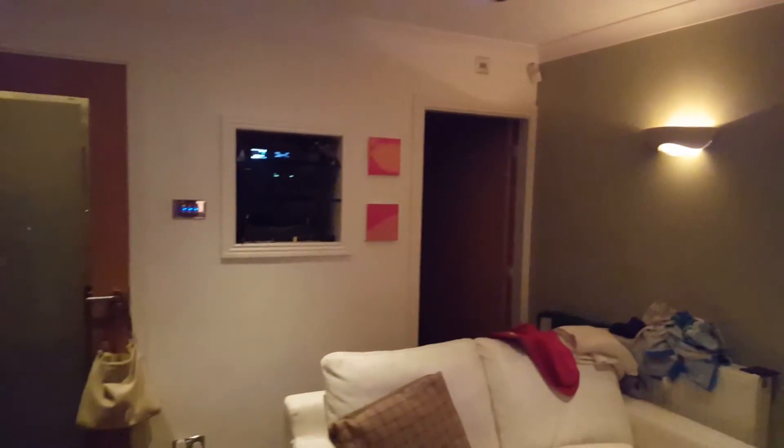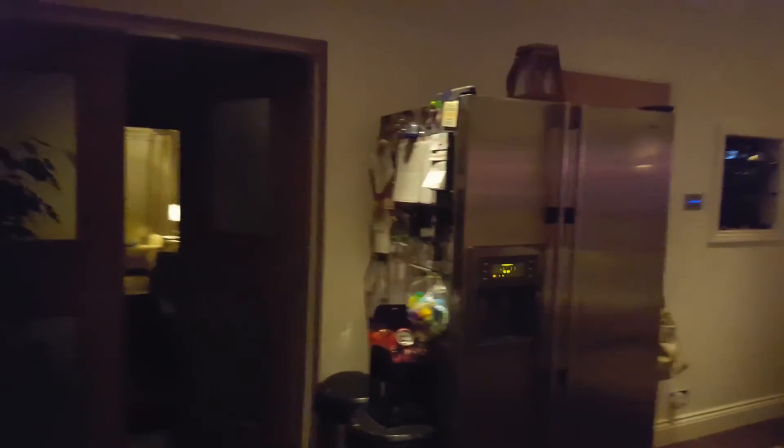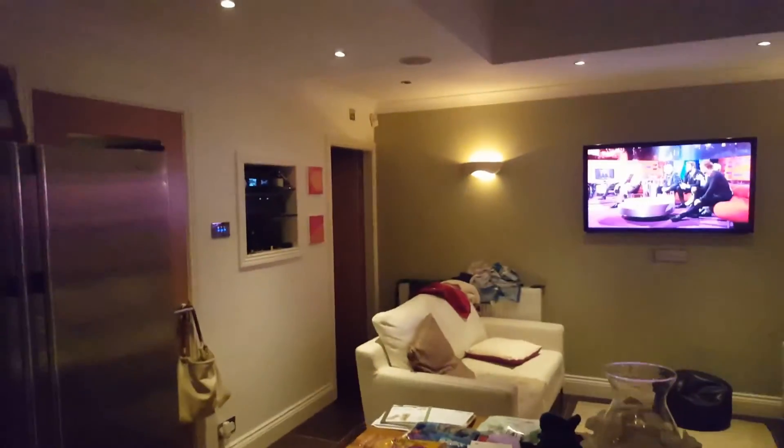Alexa, turn on downstairs lights. Sometimes it takes a few seconds to come on — there we go, there's a little delay there. Basically what Alexa has to do is connect onto the internet, connect to your web account and the LightWave, and then control the lighting. So if there's any traffic or latency on the network, it might take a few seconds to turn your lights off or on.